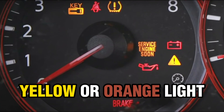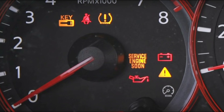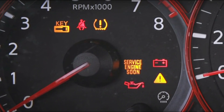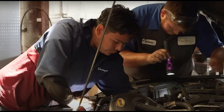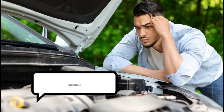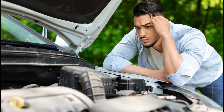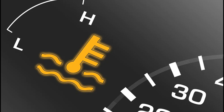Yellow or orange lights: when you spot an amber or orange light while cruising, it's like a gentle nudge from your car saying, "Hey, I might need some TLC soon." It's a heads up that your vehicle will need some service or repairs down the road. Don't panic — these warnings aren't as urgent as the next ones. For instance, it could be telling you that your engine coolant level is low, or that something's up with the engine.